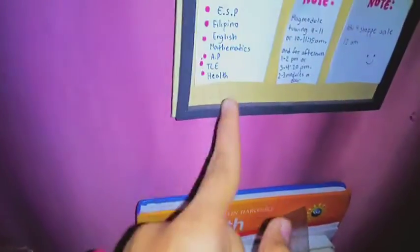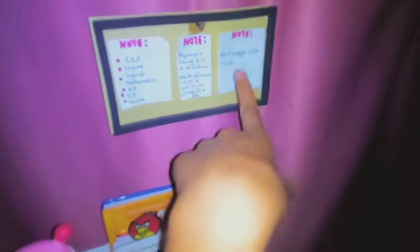Here are my reminders. That's all I've finished so far — I'm still short on mathematics. Then my schedules. And also the Shopee sale at 12am.